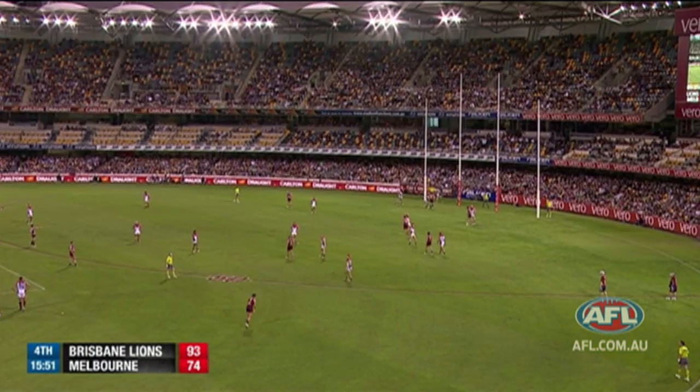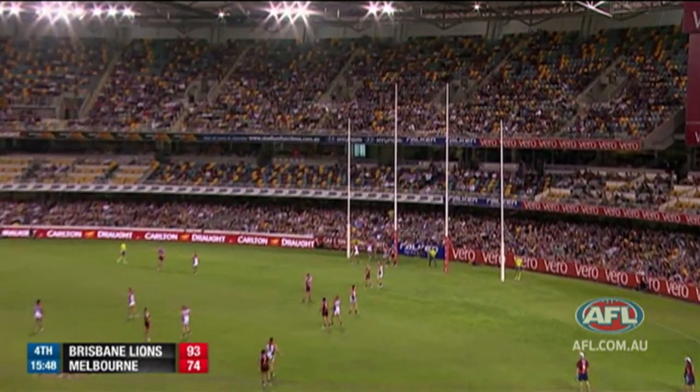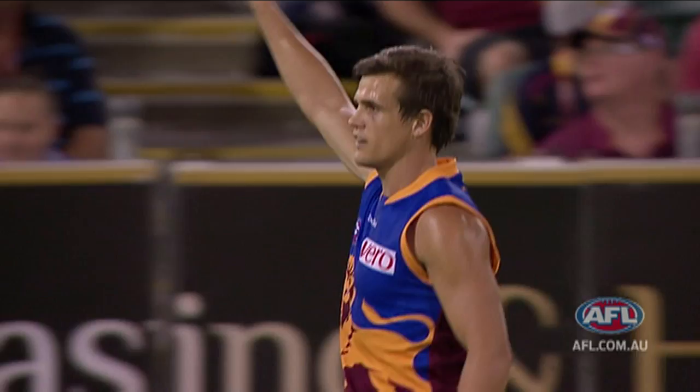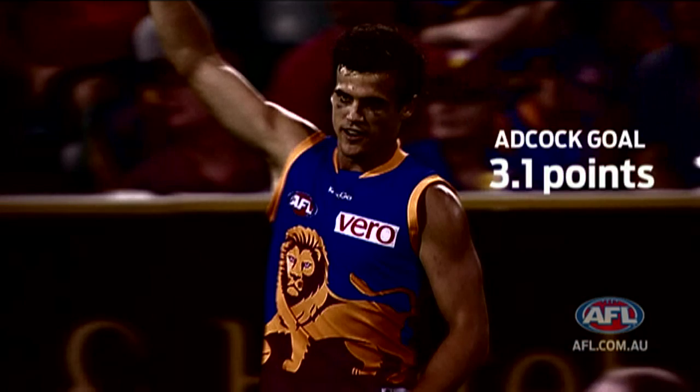Once you're there, where you kick the goals from is also crucial — another key element. Jed Adcock has taken a mark just inside 50, had a shot and kicked the goal. For his contribution with that kick he gets 3.1 points.